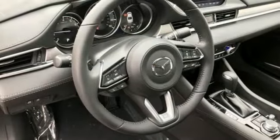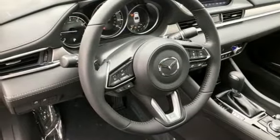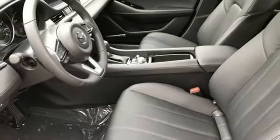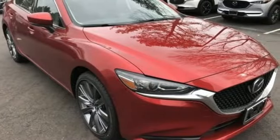Intercooled turbo inline four cylinder engine, express open and closed sliding and tilting sunroof, gas pressurized shocks, and LED low and high beam headlights.